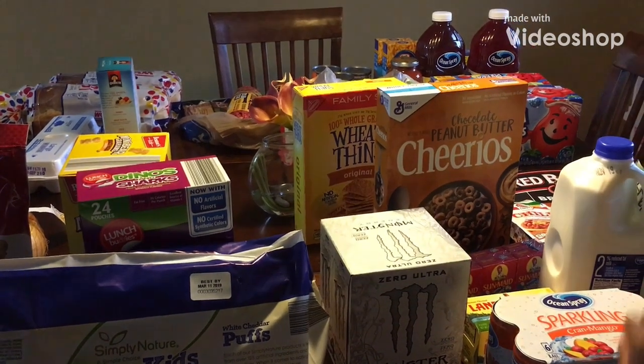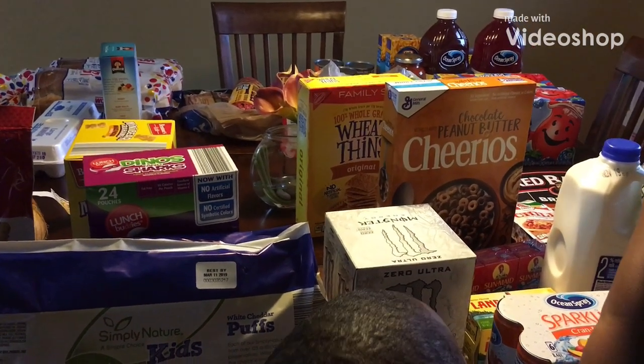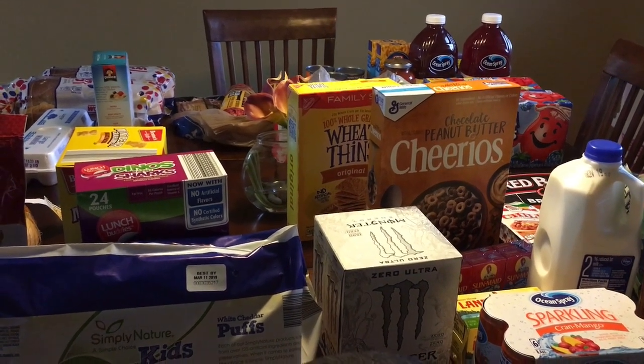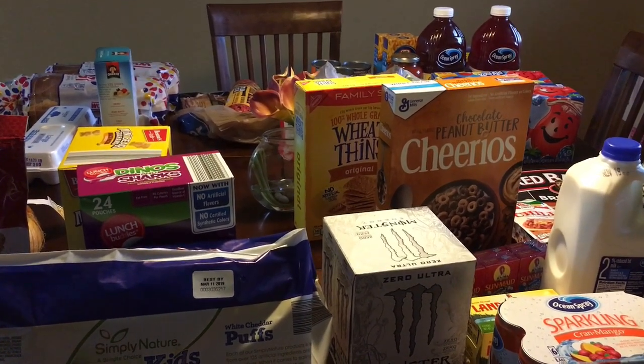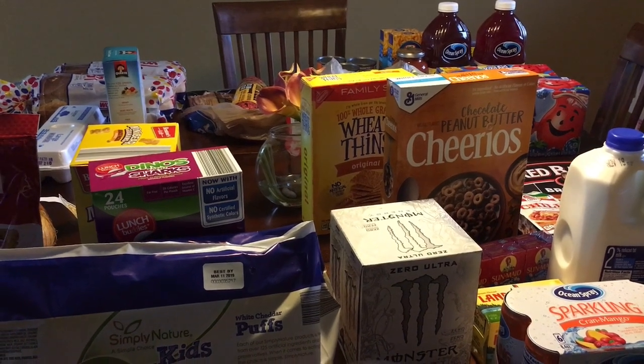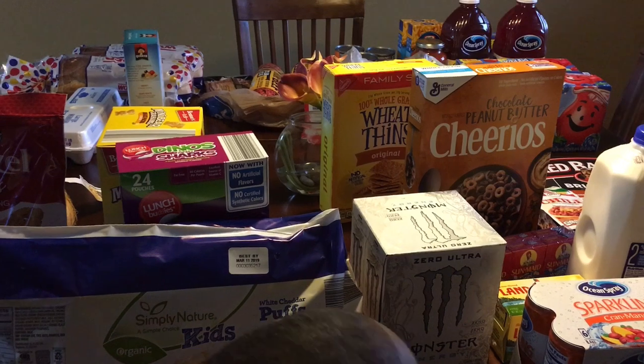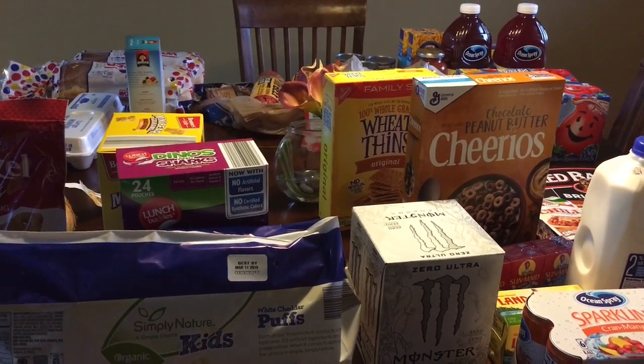Hey guys, so today I spent $802.72. My goal was to spend $100 on groceries. I went to three different stores: Albertsons, Aldi, and also Kroger. The majority of my shopping I did at Kroger, but I just wanted to see how I could really get the most of my money and stay within my budget.